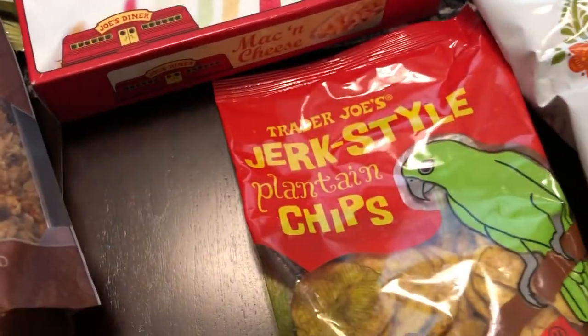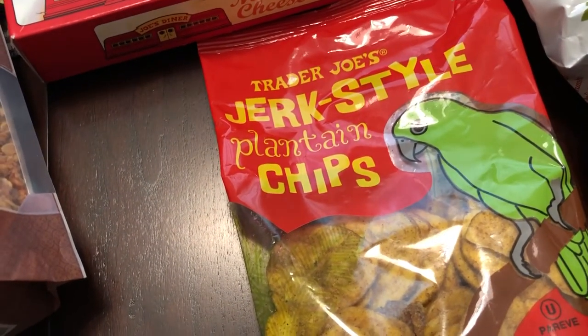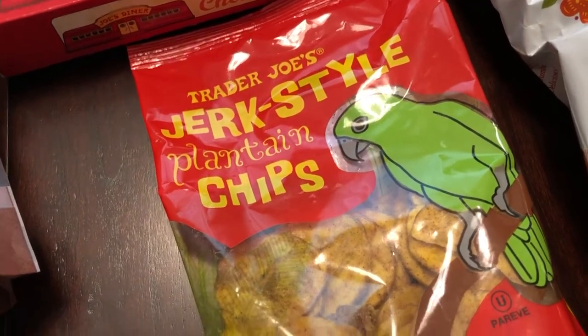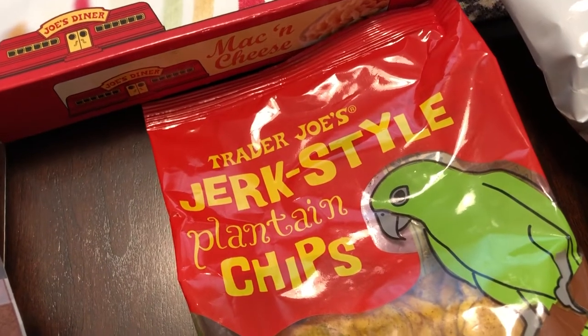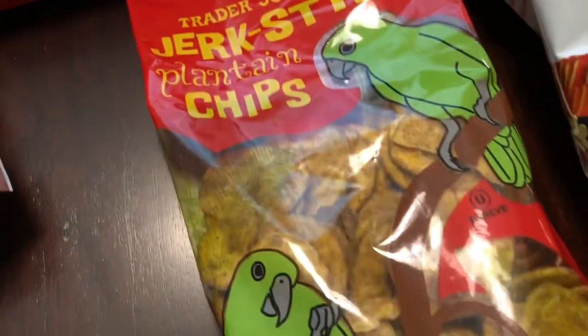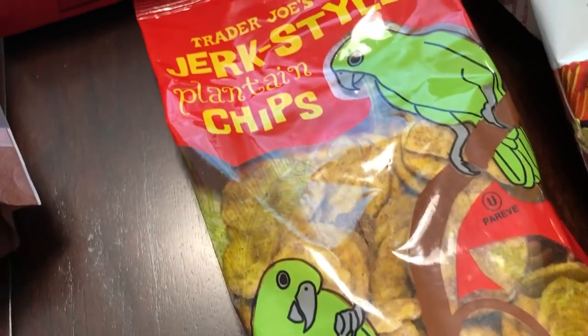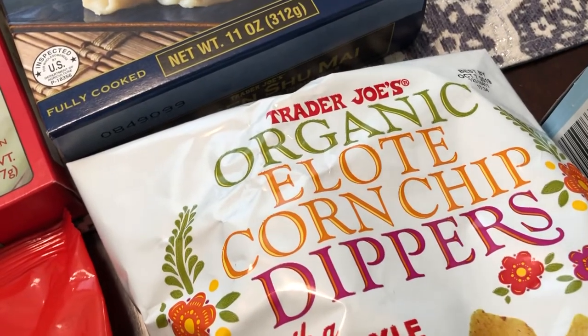I haven't seen these before — they may have been around and I've just been overlooking them. Howard is from Jamaica and he loves plantain chips and jerk-style things, so I got these for him to try. I'm not a big fan of plantains or bananas myself, so I picked these up specifically for him.